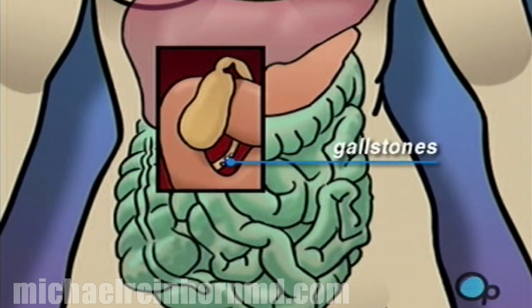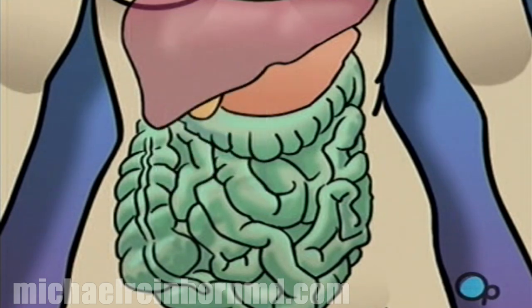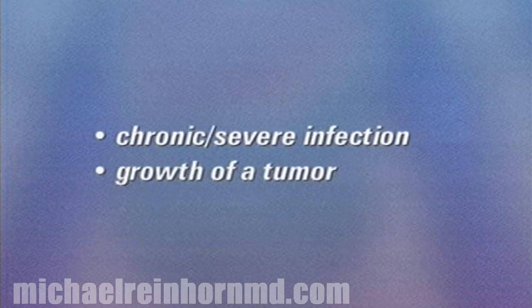Gallstones — small calcified deposits — sometimes form and block the bile ducts which lead from the gallbladder to the intestines. In many cases, the problem becomes so severe that the only effective treatment is to remove the entire gallbladder. This is the most common reason for gallbladder surgery. Other reasons include chronic or severe infection or the growth of a tumor.